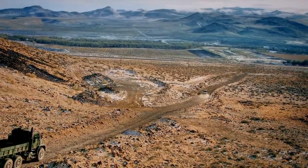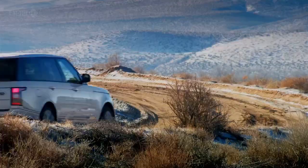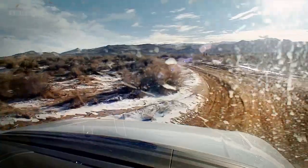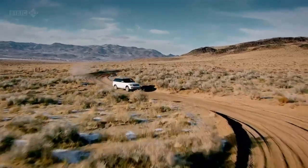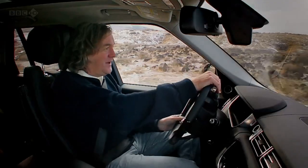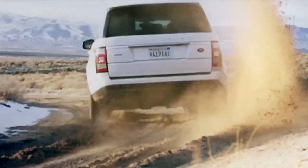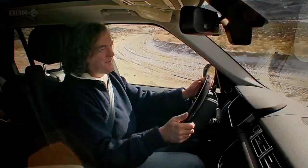And things could only get better because ahead of me lay a fast, sandy track. Whoa-hee! This is the 510-horsepower supercharged Range Rover. You'd be mad to buy this one in Britain — it's so thirsty. Makes sense out here, though, and it makes sense doing this. Whoa! I've no idea where Robocop is, but he ain't going as fast as this.